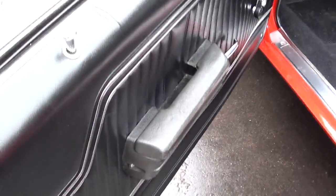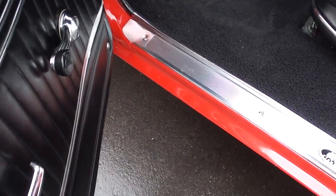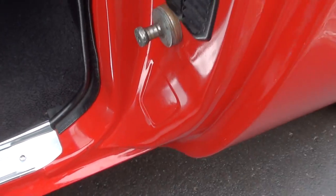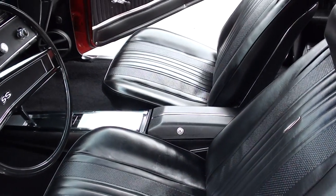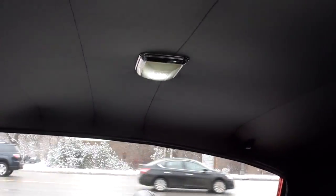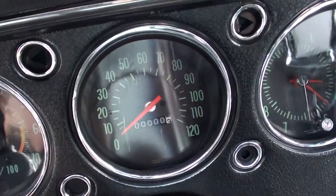It's got the black vinyl interior. It's original door pad — you can see it's got a little split there. New carpet, new sill plates. It's got new rubber. Bucket seats, console. It's got the tilt wheel. Looks like it's got all the seat belts in it.